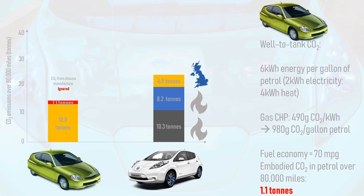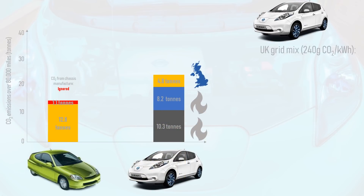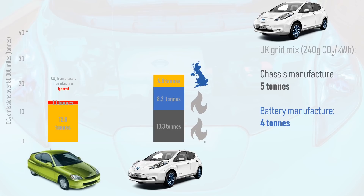But there's more. Grids around the world are getting greener, as are car and battery factories. BMW and Tesla's major plants are prime examples of automotive and battery factories running largely on renewables. The EV in our example is a Nissan Leaf, which is built in Sunderland in the northeast of England. Based on UK grid figures, the embodied carbon of its chassis manufacture is just 5 tonnes, and the battery is just 4 tonnes, bringing its lifetime CO2 emissions down to 13.8 tonnes.